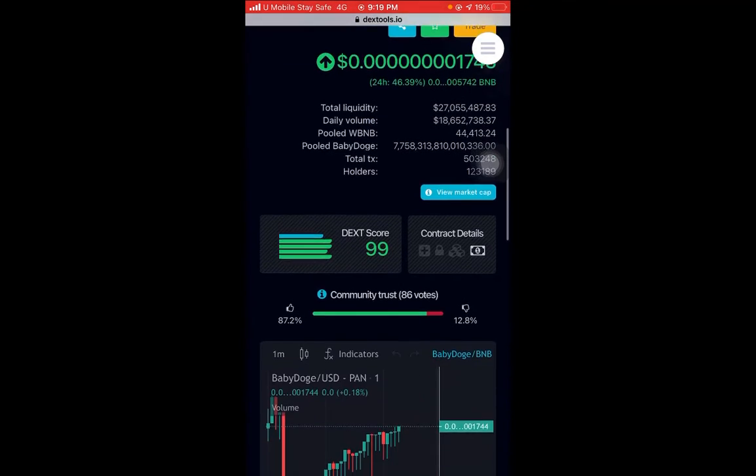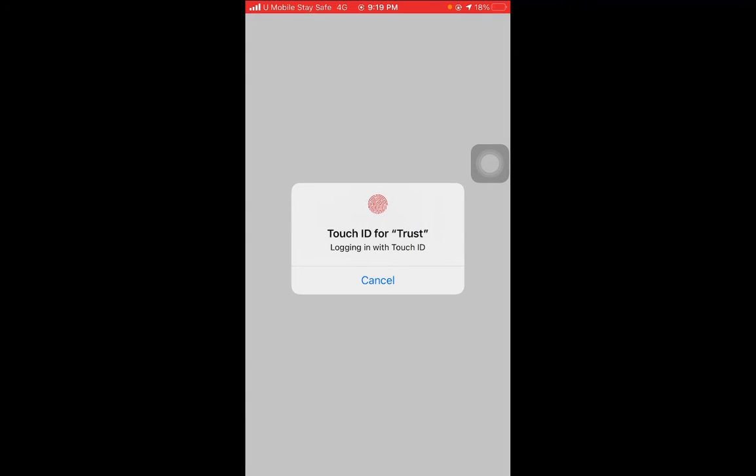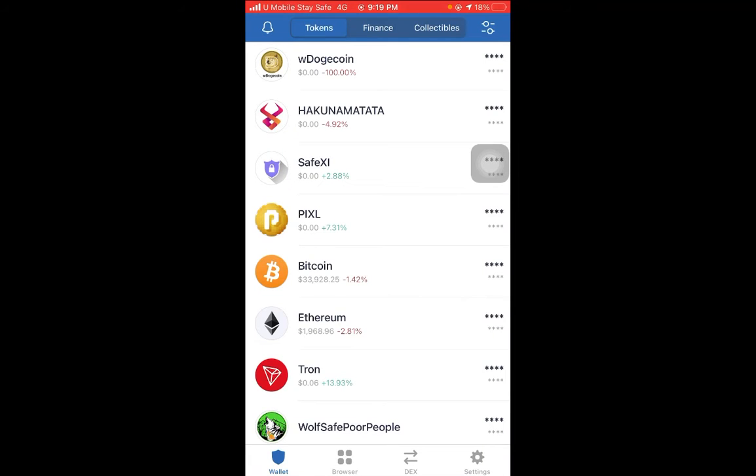If you want to buy and don't know how, it's very easy. The simple process: you need Trust Wallet. Install Trust Wallet on your phone, and then you can buy BNB Smart Chain. If you don't know how to buy BNB Smart Chain, you can check out my other videos — you can buy from Binance using a debit card.